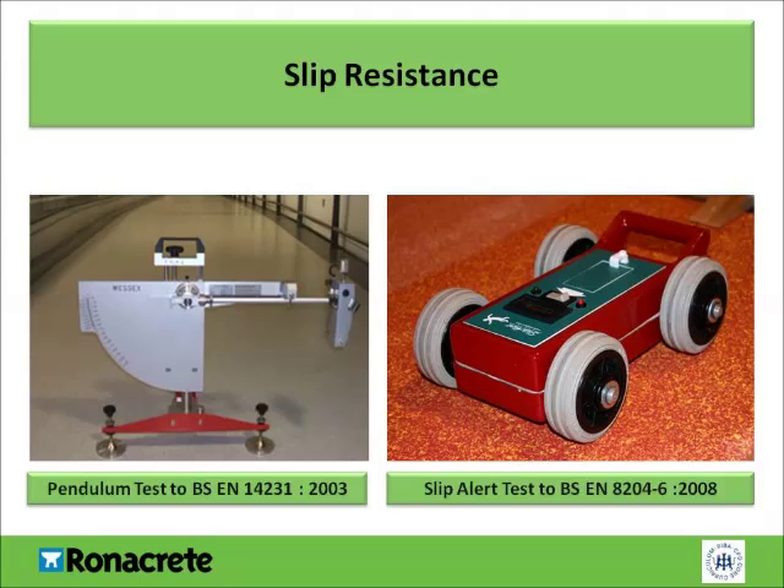Slip resistance is an important factor to take into consideration. There are two slip tests that are generally used. BS EN 14231 provides guidance on test methods to determine the slip resistance of a surface using the pendulum test method, giving a reading from the friction obtained by releasing a pendulum onto it. BS EN 8204 Part 6 covers the use of slip alert — a commonly used method as the equipment required is extremely compact and portable. This method involves running a wheeled device down a ramp which then measures the friction of the surface. Correct aggregate blending provides a low-risk category of slip in wet and dry conditions. Increased slip resistance can be provided by casting aluminium oxide onto the uncured surface.